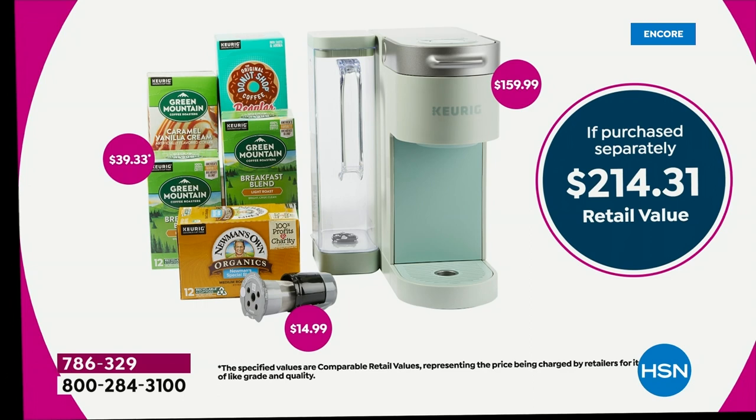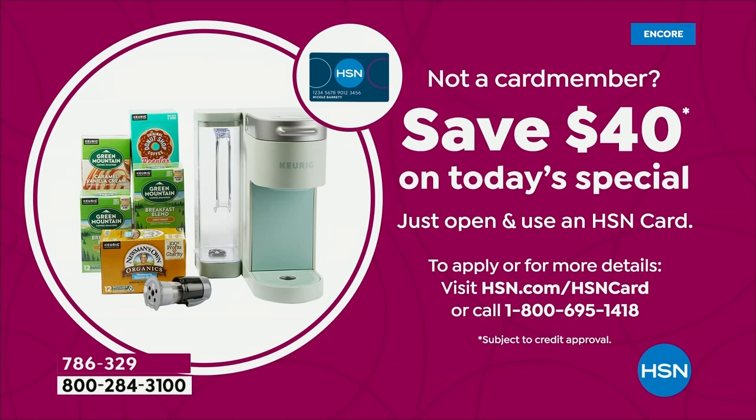This is typically $159.99 — we're $40 off that price, and we threw in $40 worth of coffee plus the $15 MyK Cup. If you sign up for the HSN credit card today — it's a no annual fee card with extra perks and VIP events — you get $40 off your first purchase, meaning you'd be getting this home for an even better price no one in the nation has.